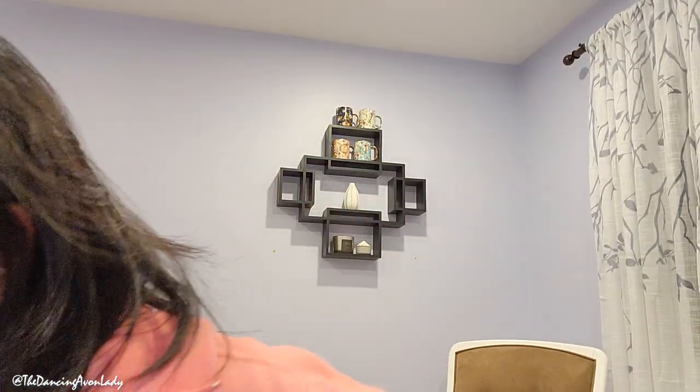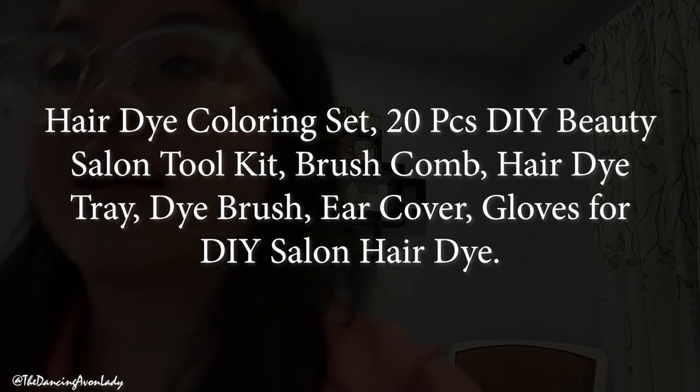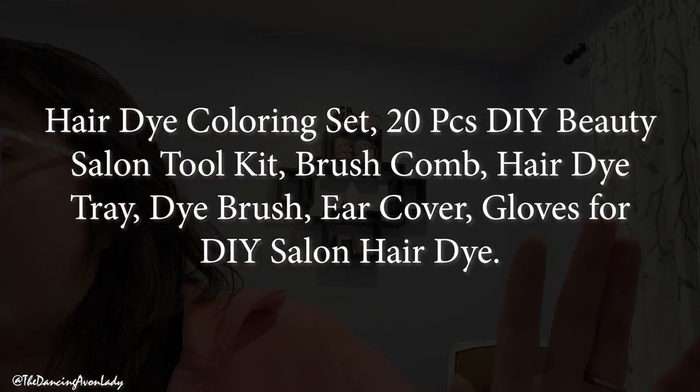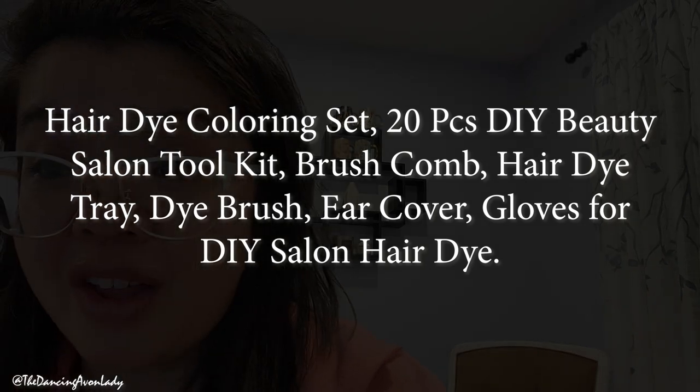What did I order? They call that a disposable scarf. Do I really need to go out to buy a shower cap? Yeah, I think this is another one of those disposable scarves. I bought this from Amazon — it's called the Hair Dye Coloring Set, 20-piece DIY Beauty Salon Toolkit: brush, comb, hair dye tray, dye brush, ear cover, gloves for DIY salon hair dye. That's what I bought.